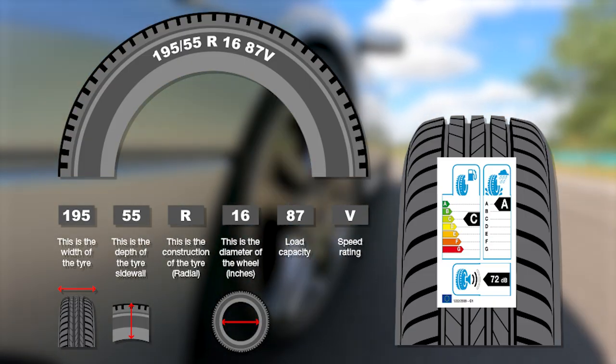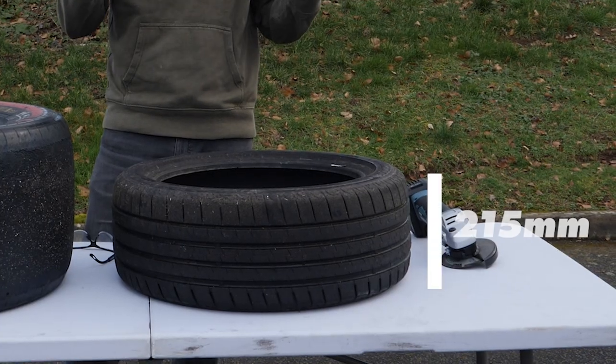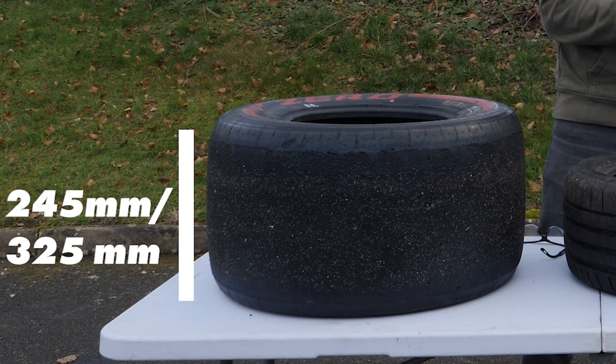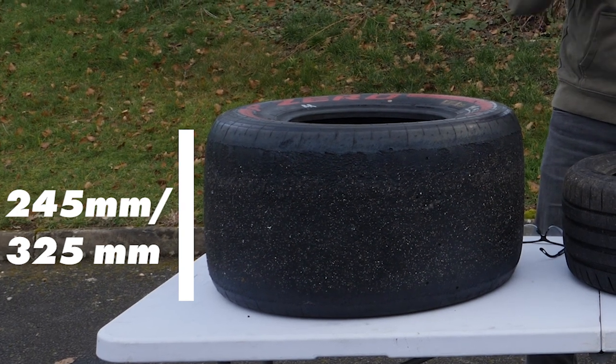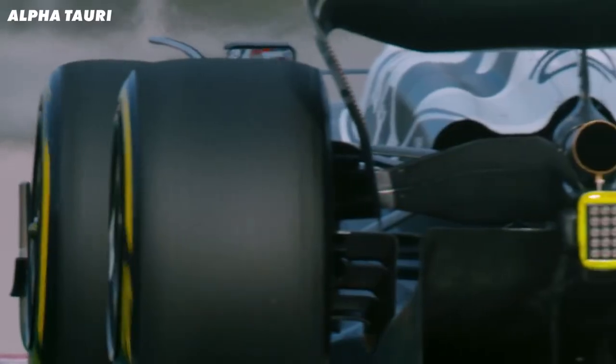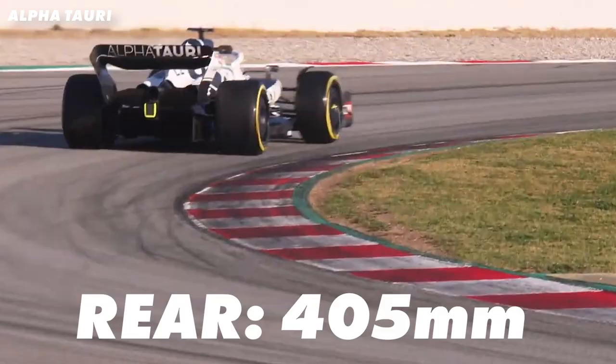Width is the first number on this label — it's the distance from one side wall to the other. For the road tyre it's 215mm, compared to the F1 tyre which is 245mm at the front and 325mm at the rear. The current spec of F1 tyres are slightly wider at 305mm at the front and 405mm at the rear.